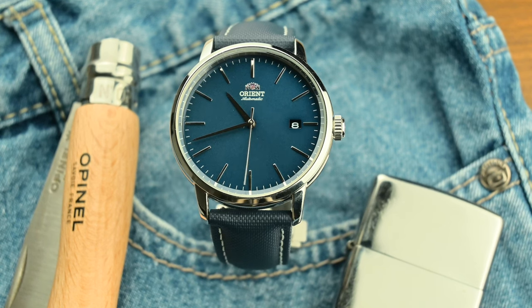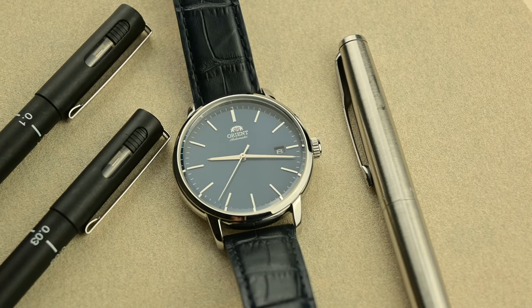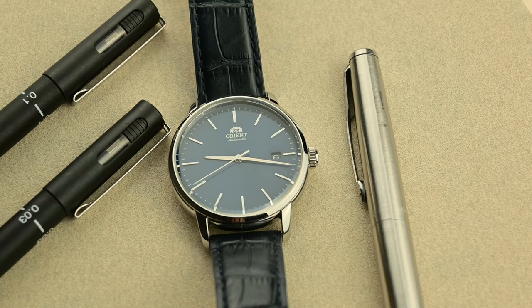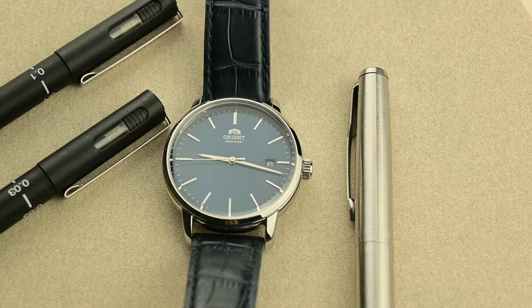The first thing that struck me about this watch was its dial. The blue is not just any kind of blue — it's a deep, almost ethereal shade that plays with light in the most captivating way. It's a dial that can look navy one moment and a vibrant royal blue the next, depending on the angle and lighting. That dynamic quality adds a layer of visual interest that keeps the watch looking fresh every time you glance at your wrist.